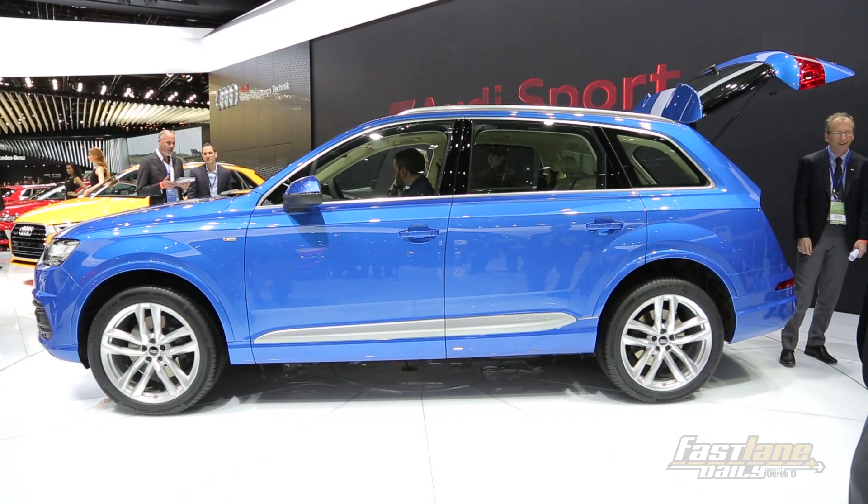With all that weight savings and added power, this is an SUV that will really bring some attention, especially to people that are looking for something a little bit bigger with a little more utility, but they don't want to compromise on power or the luxury experience.